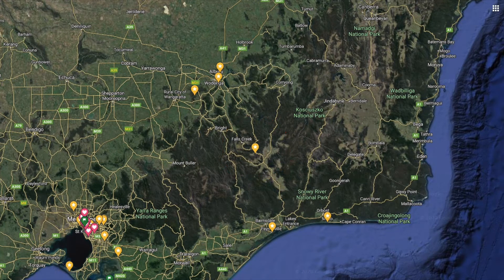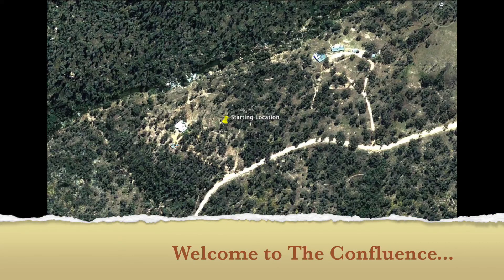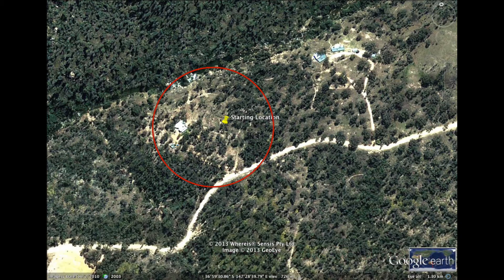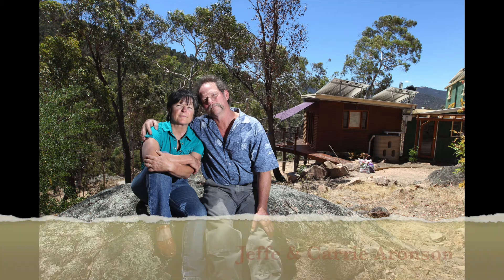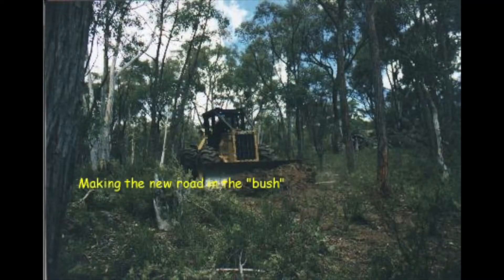Welcome to our place up in Alpine National Park, along the Bundar River and Callaghan's Road up at Angler's Rest. Hopefully you'll find this interesting in this new digital format, because of COVID.